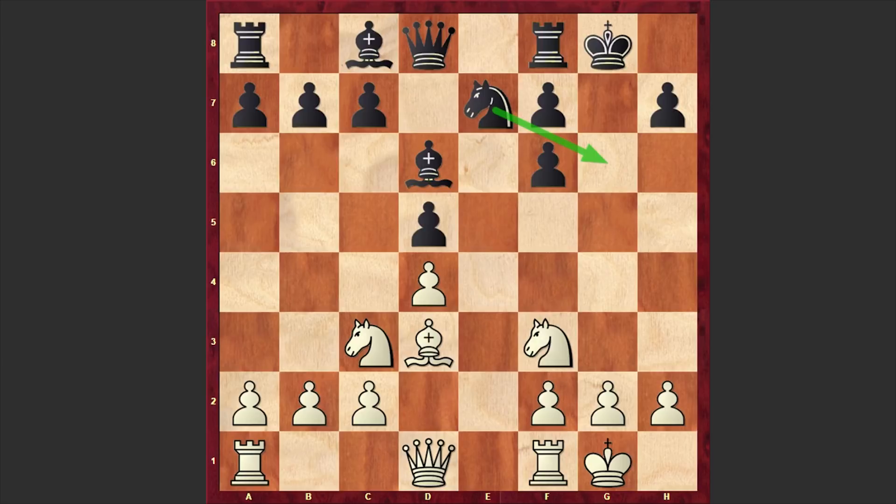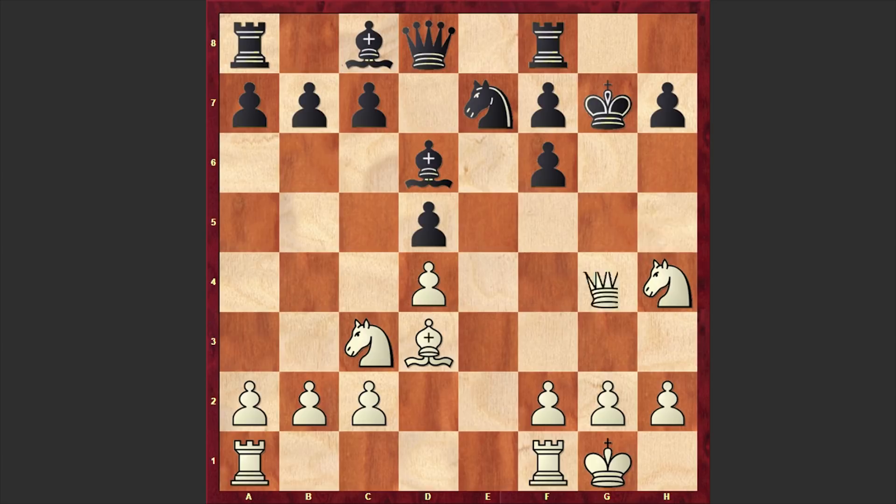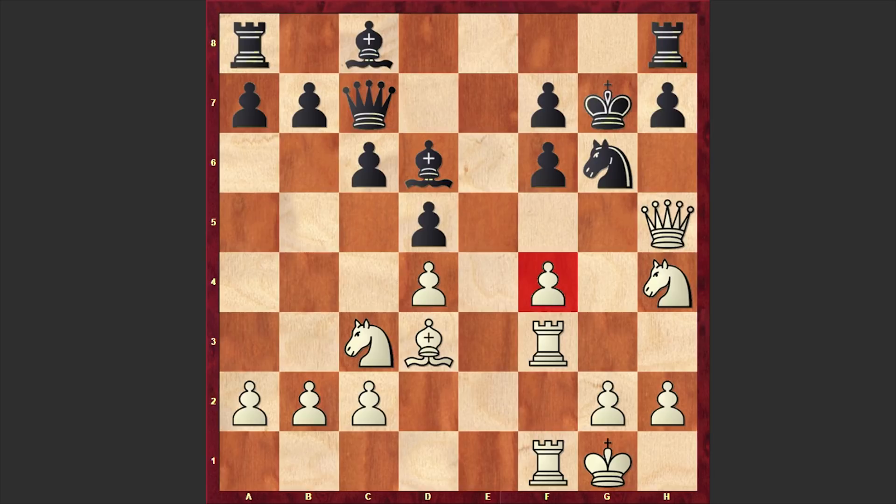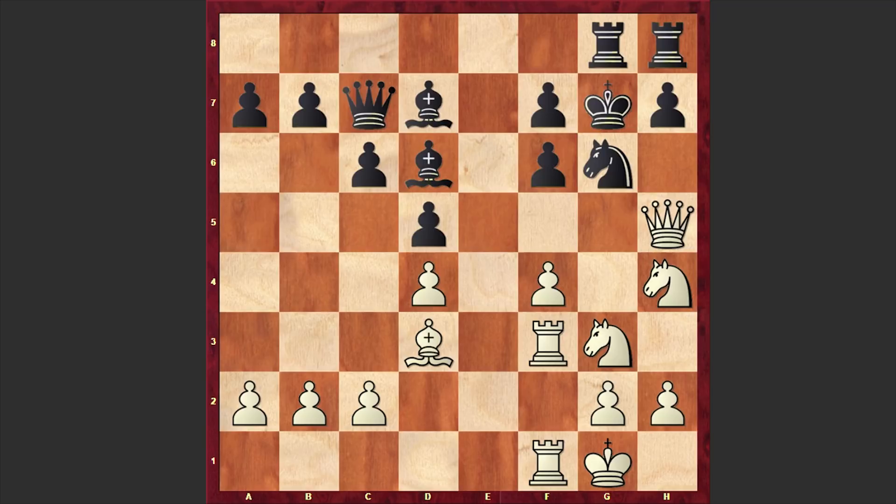Nh4 was played, Kg7, and there it goes — Qh5. This is simple: suddenly white's pieces got very active. Rh8 was played, f4 — at some point this white rook can join the attack as well. c6 was played, Rf3, Ng6, Rf1, Qc7. Black intensified the pressure on f4, that's why we have Nfe2, Bd7, Ng3, and Rg8.